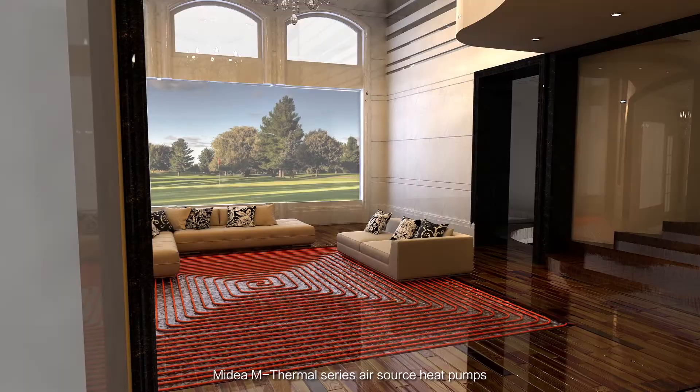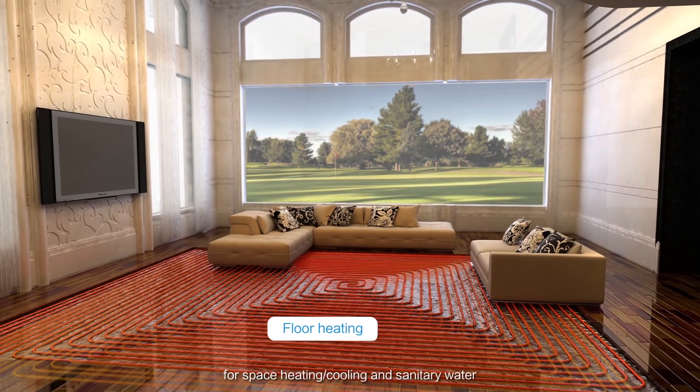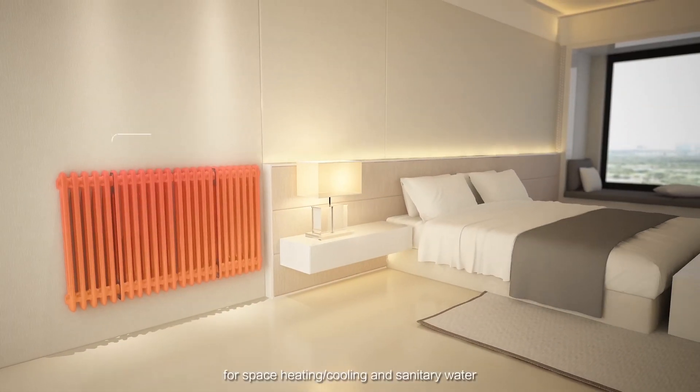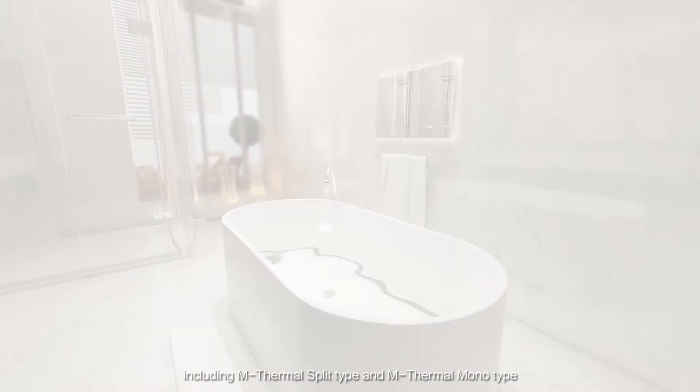Madea M-Thermal Series Air Source Heat Pumps can provide an all-in-one solution for space heating and cooling and sanitary water, including M-Thermal Split Type and M-Thermal Monotype.